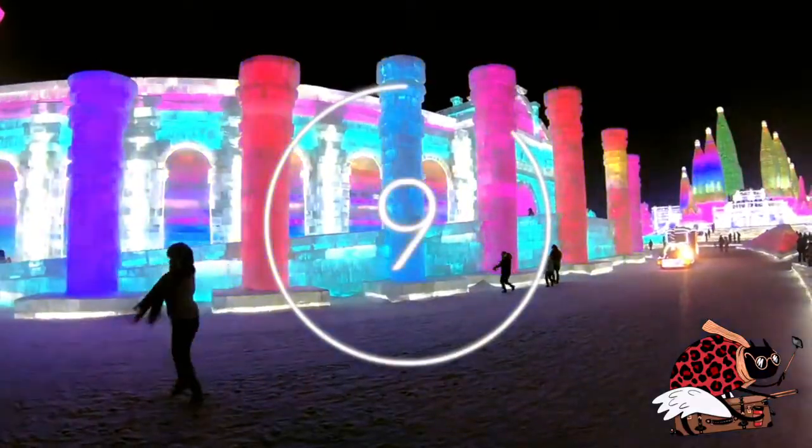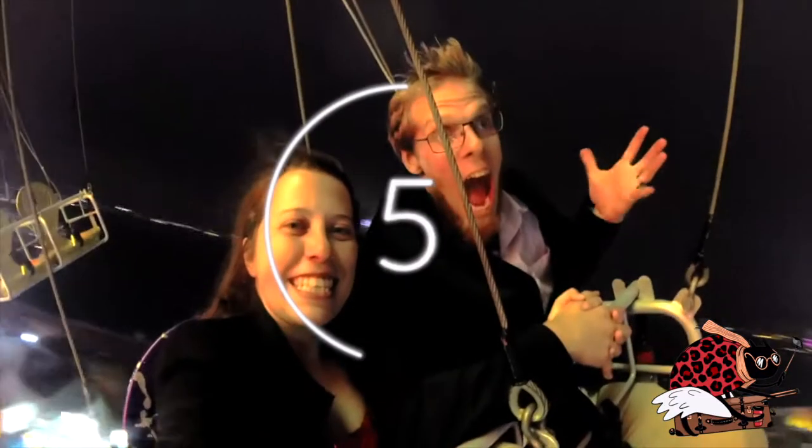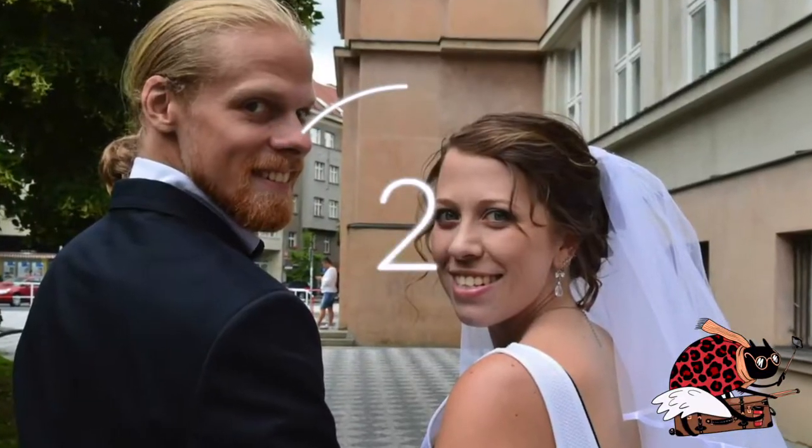This is Olena, and I'm Isaac. Our many adventures take us high and low, fast and slow, near and far.